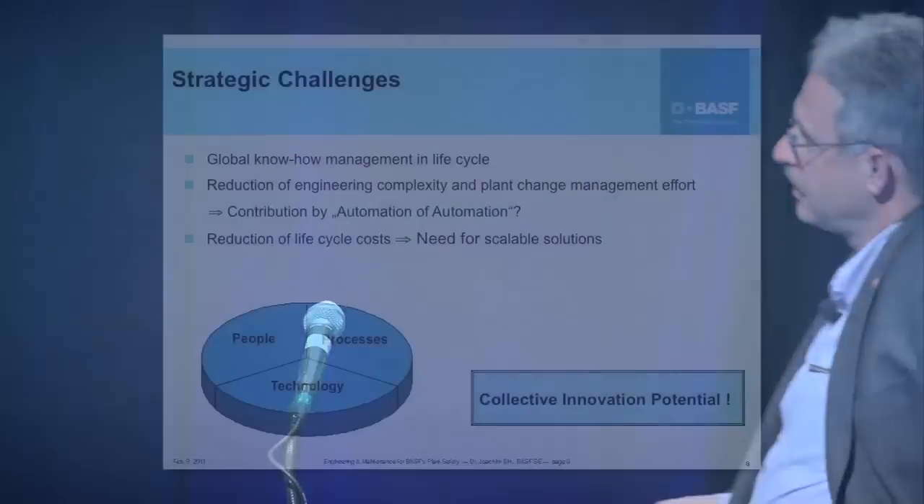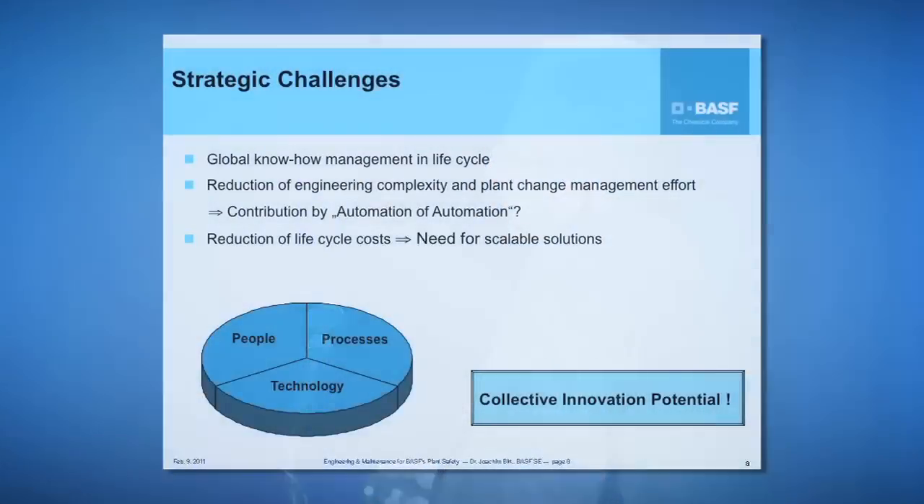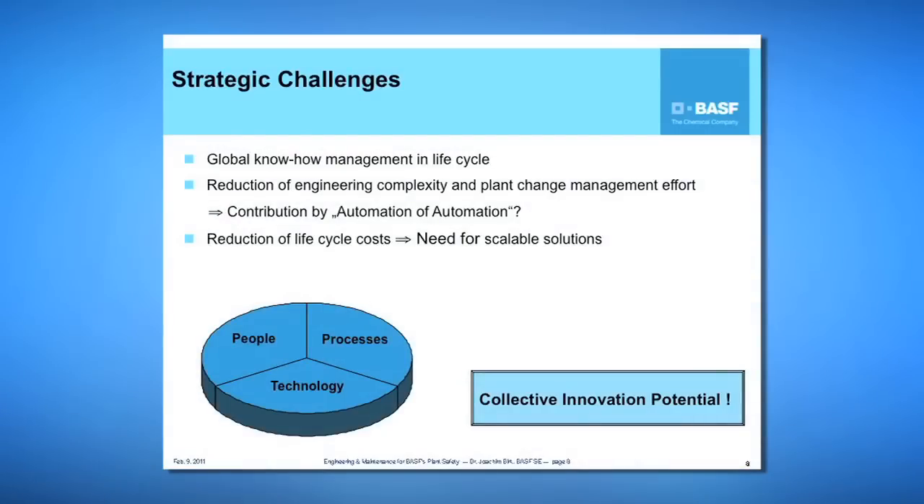To conclude, our strategic challenges are: first, global know-how management across the whole lifecycle for all our plants worldwide; second, reduction of engineering complexity, especially for plant changes — where automation is hoped to contribute in coming years; and third, reduction of lifecycle costs, requiring more scalable solutions. I have shown that in BASF all three elements — people, processes, and technologies — are used for our safety culture, and I am convinced there is a collective innovation potential in meeting these challenges. Thank you very much.